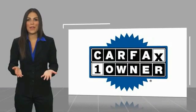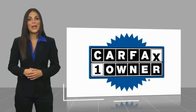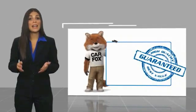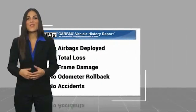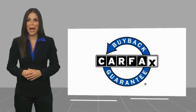This is a one-owner vehicle with a Carfax vehicle history report. Be sure to find a complimentary copy of this report online or contact the dealership. This vehicle qualifies for the Carfax buyback guarantee at carfax.com.